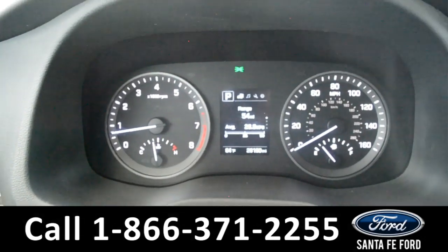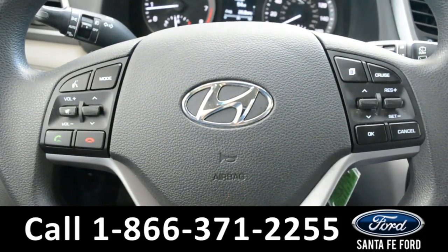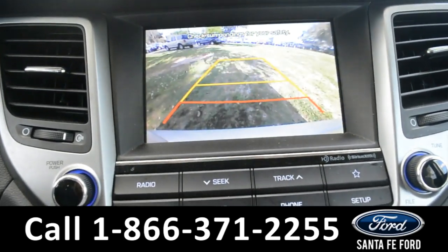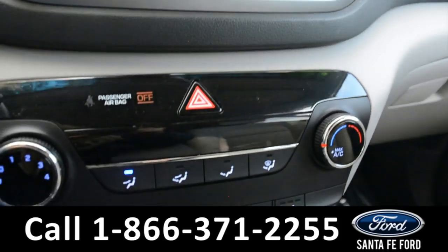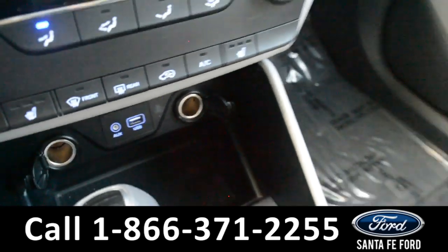Here's a quick look at the dash. The steering wheel has Bluetooth, media, and cruise controls on it. The media center features an LCD touchscreen, which displays the backup camera. There's an AM-FM radio, Sirius XM satellite radio, climate controls, and a USB and auxiliary port for more media options.